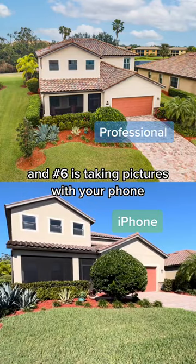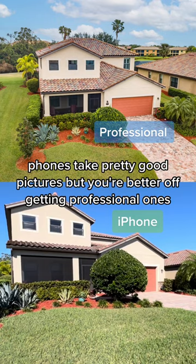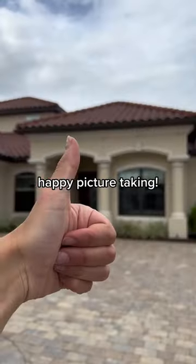And number six is taking pictures with your phone. Phones take pretty good pictures, but you're better off getting professional ones. Happy picture taking!